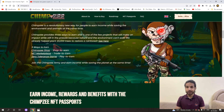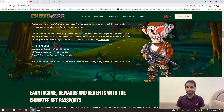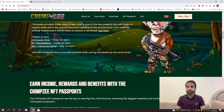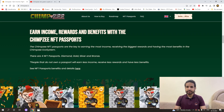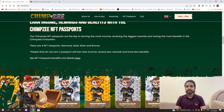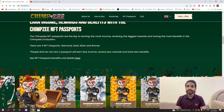We have already planted 20,000 trees to restore the rainforest. The three ways to earn with Chimpsi are: the Chimpsi Store — earn by shopping; the NFT Marketplace — earn by trading; and the Zero Tolerance Game — earn by playing. Join the Chimpsi army and earn income while saving the planet. Earn the most revenue, rewards, and benefits with Chimpsi NFT passports, which are the way to make the most revenue in the Chimpsi ecosystem.